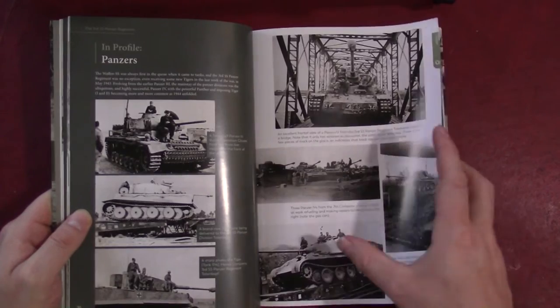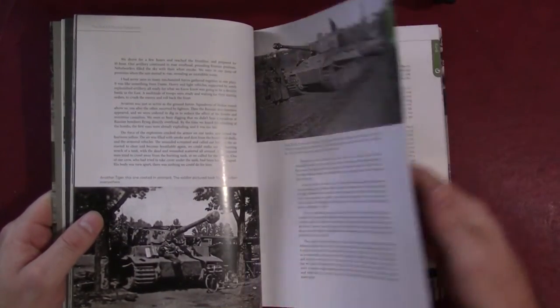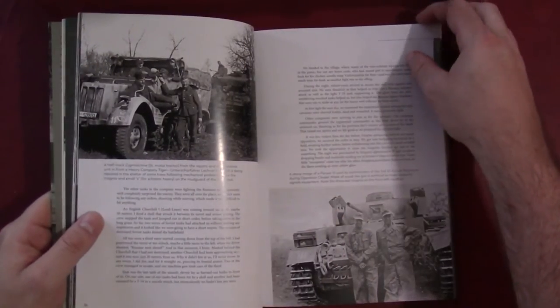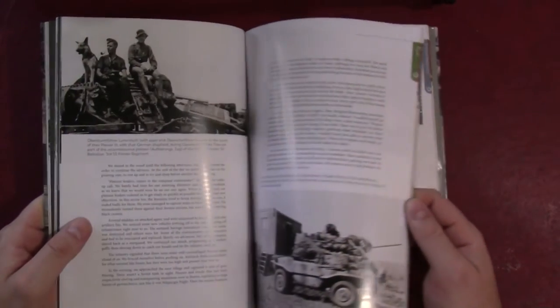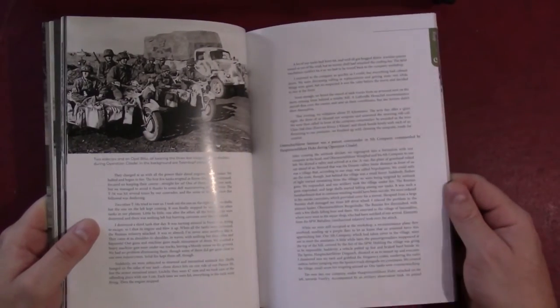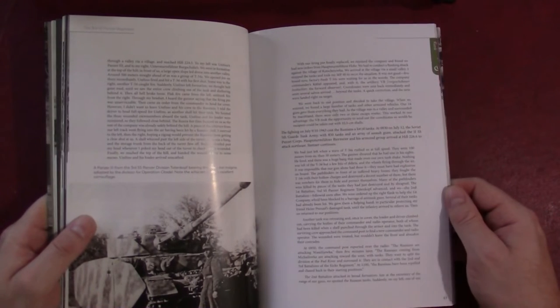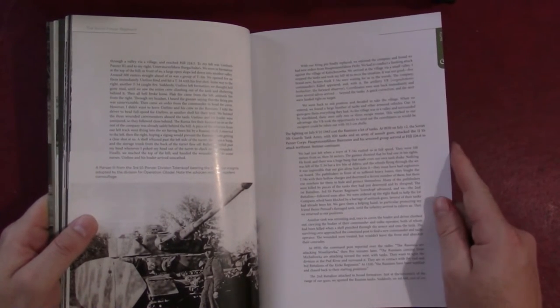Here we see a little detail on the Panzer profiles section, and of course the section on Kursk, with more Tiger pictures. As with all the books in the series, the paper quality is nice and the photo reproduction is really nice on glossy paper. The remembrances are mostly dealing with combat situations.